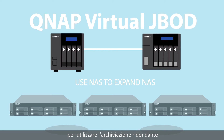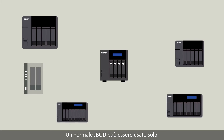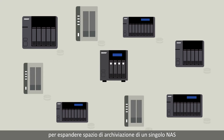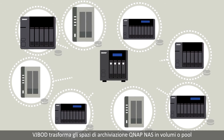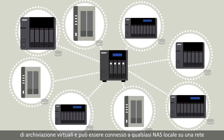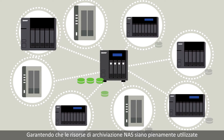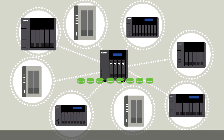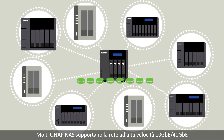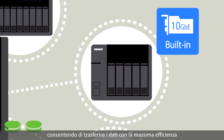Virtual JBOD — to utilize redundant storage. A traditional JBOD can only be used to expand storage space for a single NAS. VJBOD turns QNAP NAS storage spaces into virtual storage pools or volumes and can be connected to any local NAS over a network, guaranteeing your NAS storage resources are fully utilized. Each QNAP NAS can be connected to up to eight remote NAS, and many support super high-speed 10 gigabit and 40 gigabit networking, transferring your data with extreme efficiency.